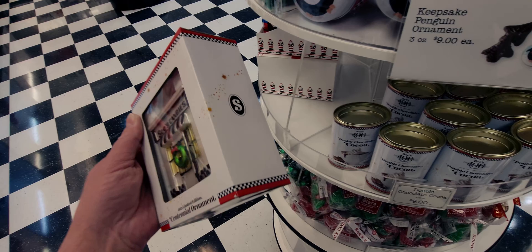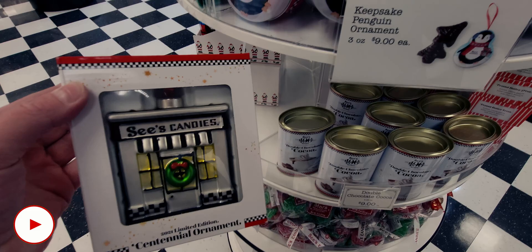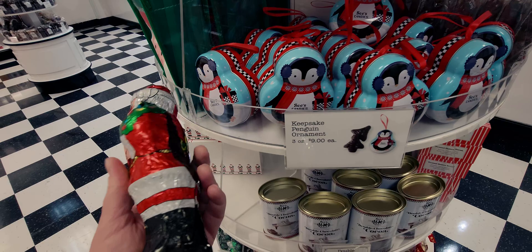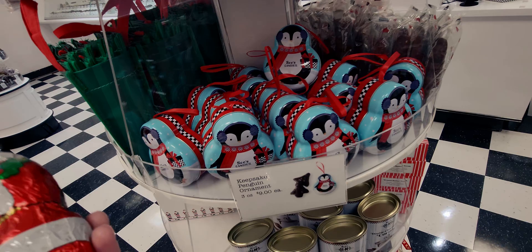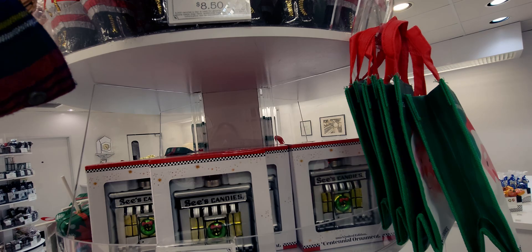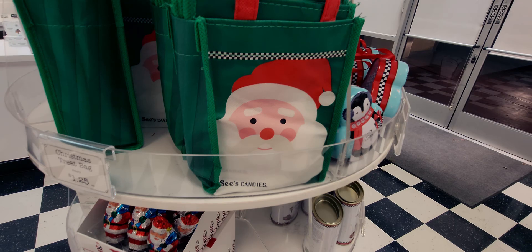They also have tall milk chocolate Santas for $8.50. I think they're hollow on the inside because they're pretty light, but look at that face — so cute! Only $8.50, such a cute little stocking stuffer. They also have little Christmas treat bags for only $1.25 — really cute with Santa on the front.